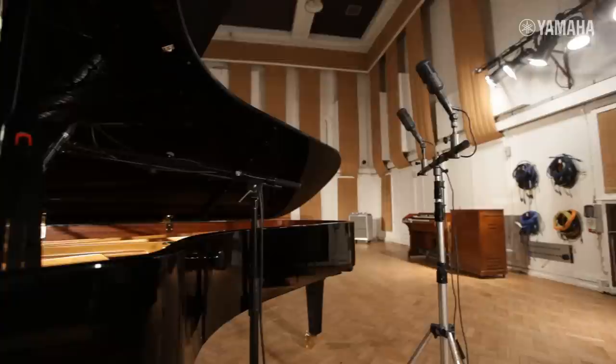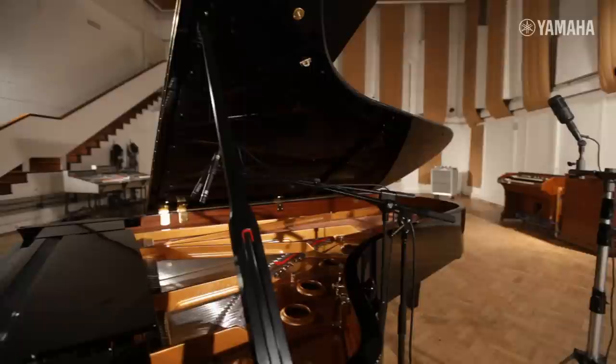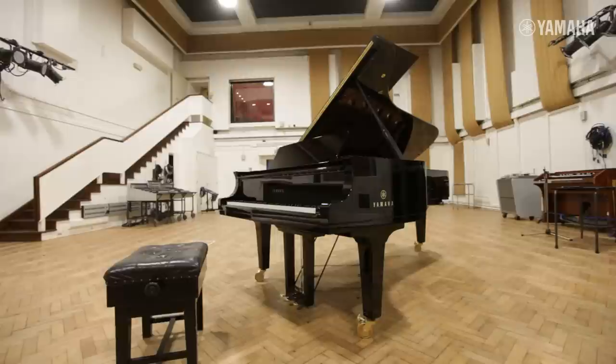We were looking for a very versatile piano as well, one which could fulfill the role of standard concert music and also one that could be recorded very intimately and closely, because we do all sorts of genres in this particular studio — not just classical, but jazz, pop, rock, and light music. So we need a piano that could really cope with all those requirements.